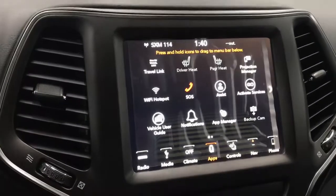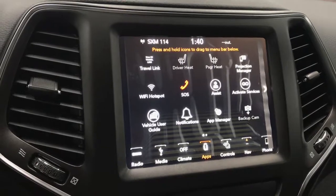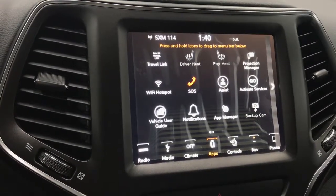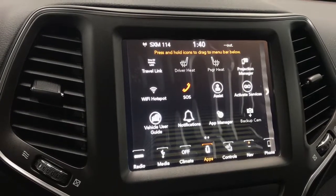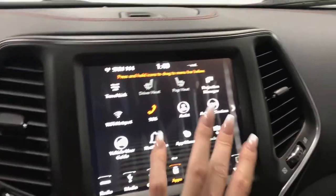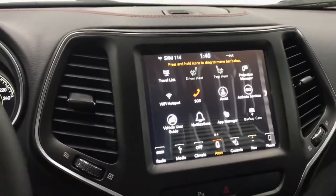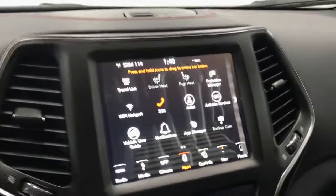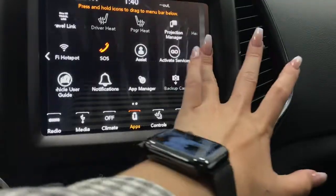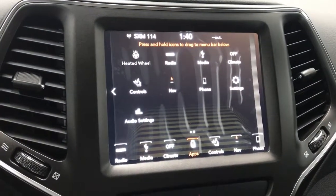In the middle, we do have our 8.4 touchscreen display. This display is fully compatible with SiriusXM, SiriusXM Travel Link, Apple CarPlay, and Google Android. You have the ability to connect your phone through either of those services to play music or make calls. You do have a Wi-Fi hotspot, access to your backup camera through here — simply put it in reverse and you can see your park assist system. You've also got a projection manager, and navigation and controls all through here.